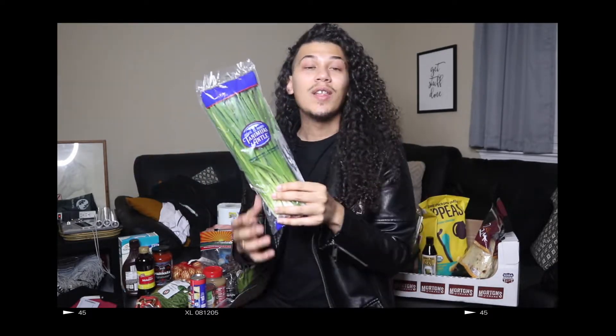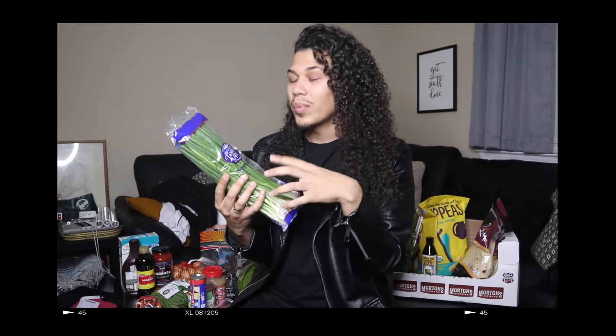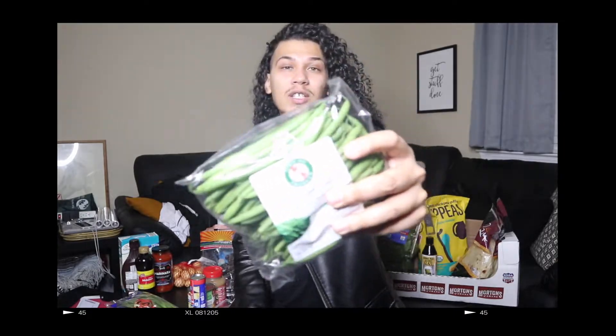I got some green onions. The only thing I complain about is that everything comes in plastic — like does it cost you more money to wrap this in plastic than to not? I also got some French beans, which are basically green beans. The regular green beans were like $1.99 but I got the fancier kind. Butter them up, get them browned with some garlic, and it's the perfect side to any meal.